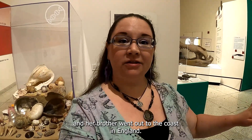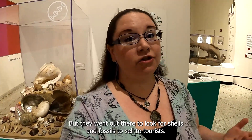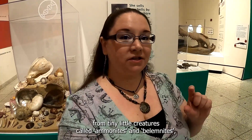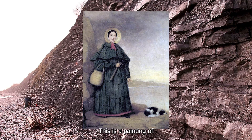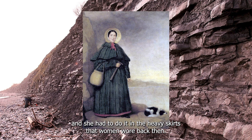In order to support her family, Mary Anning and her brother went out to the coast in England. It was much more of a cliff and a rocky beach than the sandy beaches that we have here in New Jersey, but they went out there to look for shells and fossils to sell to tourists. While they were out there, she made some really important discoveries — from tiny little creatures called ammonites and belemnites to much larger marine reptiles like the plesiosaur and the ichthyosaur. This is a painting of Mary Anning and her little dog Trey. She has a pickaxe for digging fossils out of the sides of the cliffs and a basket for carrying everything while she climbs. The work was difficult and dangerous and she had to do it in the heavy skirts that women wore back then.